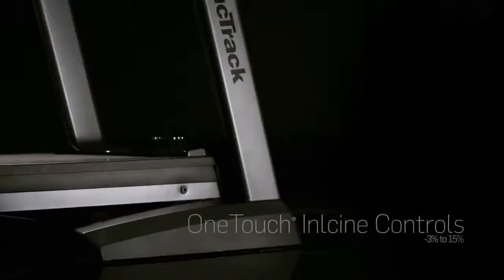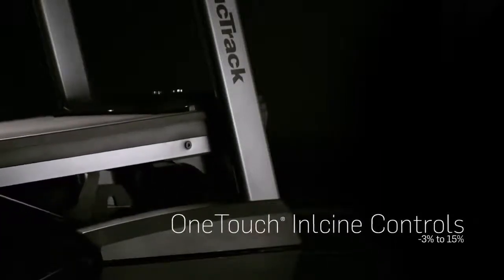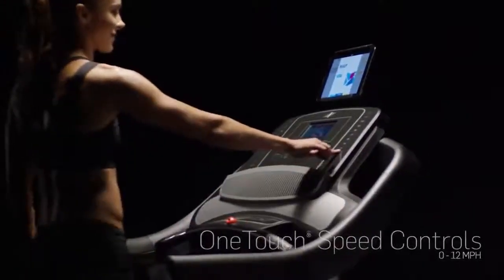Enjoy the highs and lows with negative 3% decline and 15% incline. One touch speed controls take your run all the way up to 12 miles per hour.